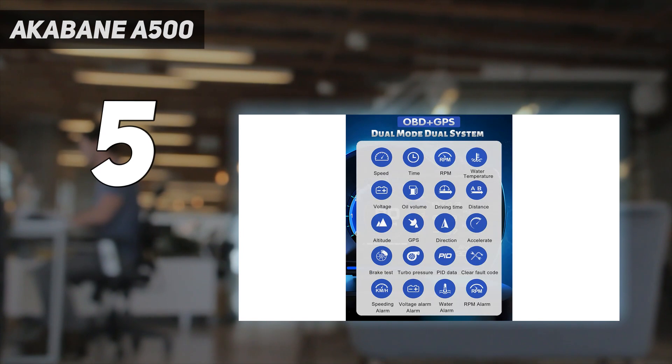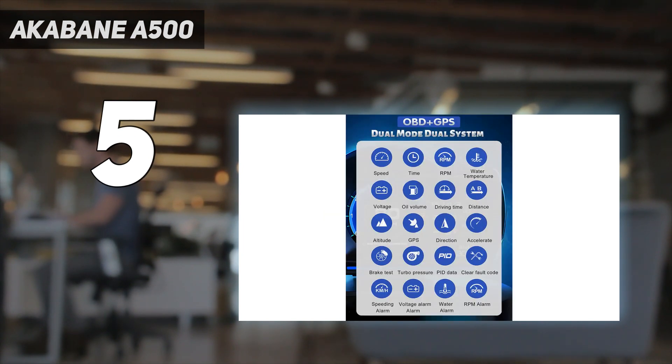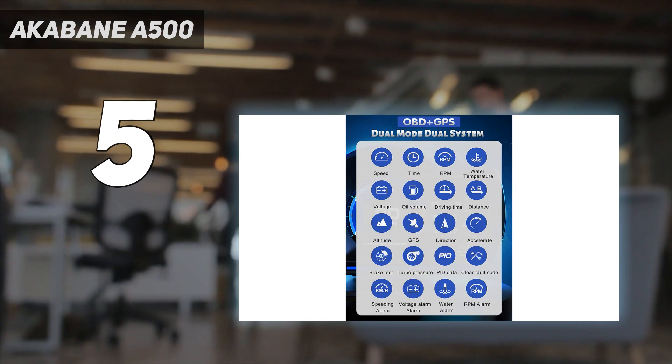The menu settings can be a little confusing, and the 3.5-inch screen isn't enormous. Still, it can show off a lot of useful information mid-drive, and the OBD connectivity means it can detect when faults occur somewhere in the depths of your car. The inexpensive price tag is just an extra bonus.